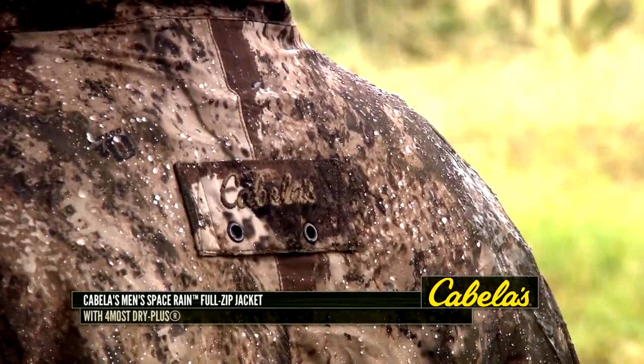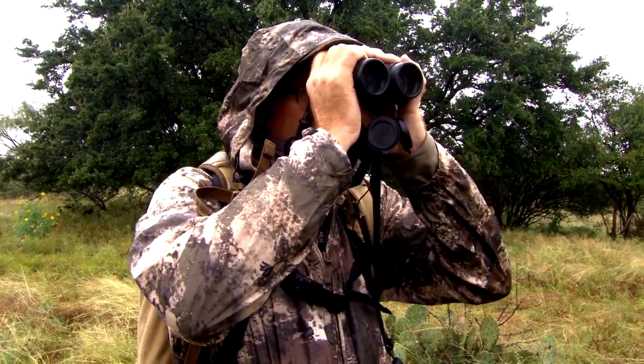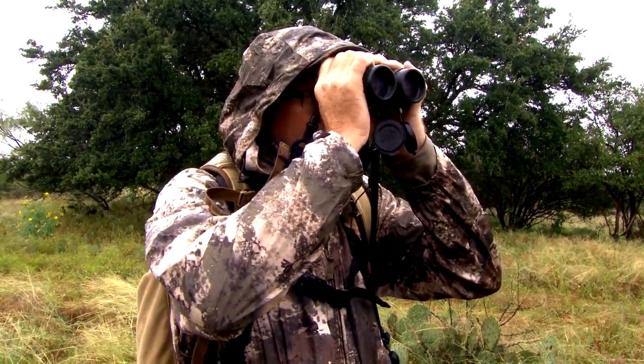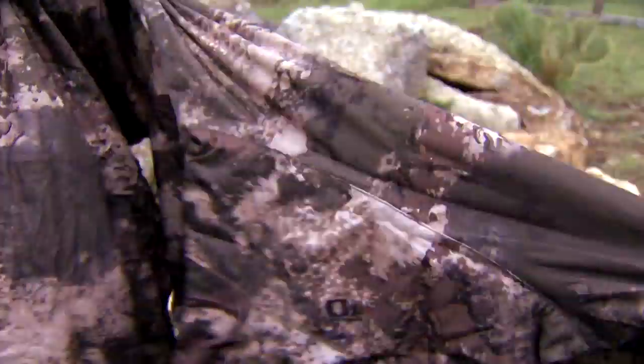This jacket features Foremost Dry Plus, which is awesome because you know you're not gonna get wet. I'll never have to leave waterproof protection behind because I'm not worried about a big set of hunting gear here — this is so small that it fits in a backpack,